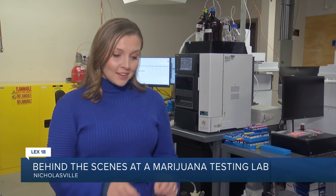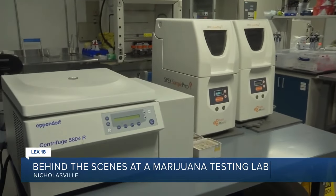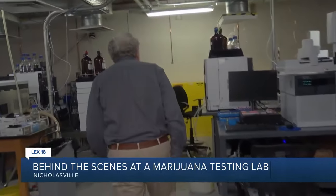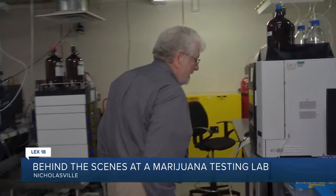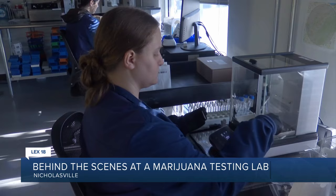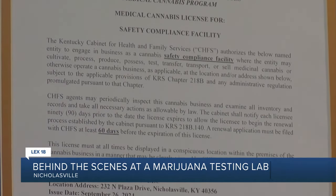Before Kentuckians are able to get their hands on medical marijuana, all of the product will be tested first at a facility like KCA Labs. What you see here are various instruments and devices that are used to extract the cannabinoids. Richard Sams walked us through the work being done at the hemp testing company he helped found in 2019. Five years later, the company is taking on a new venture as the first recipient of a medical marijuana license in Kentucky.